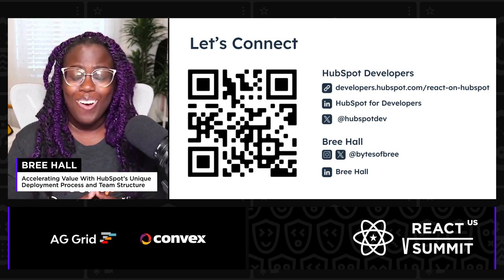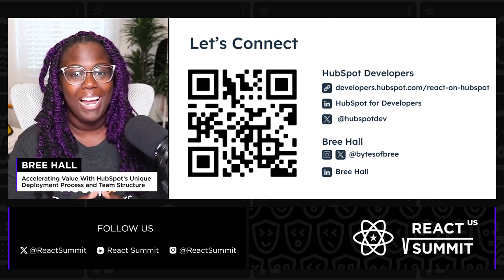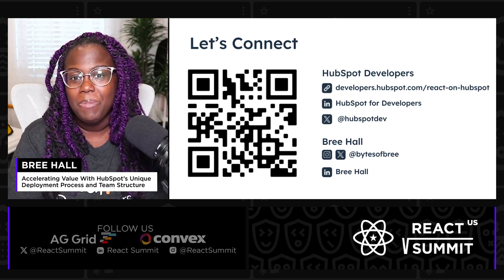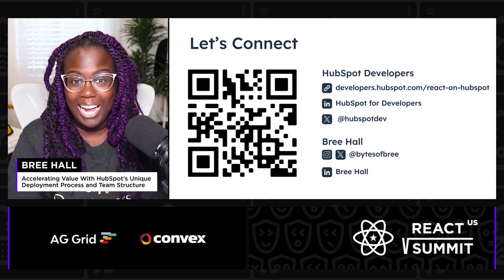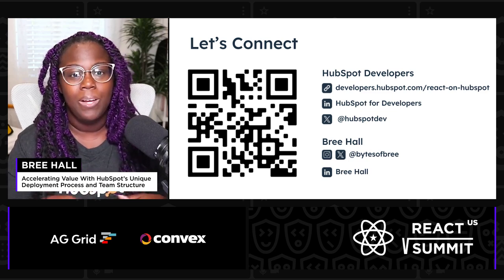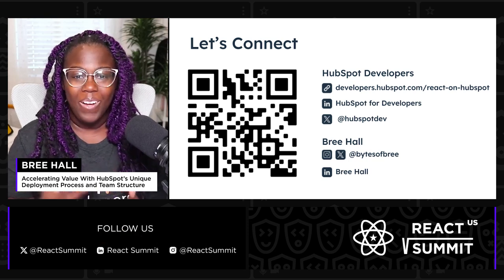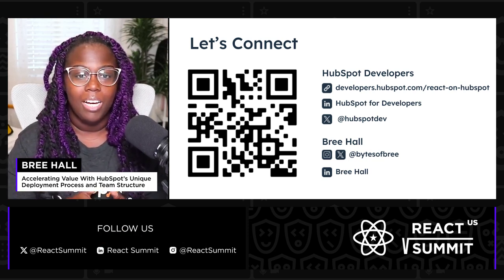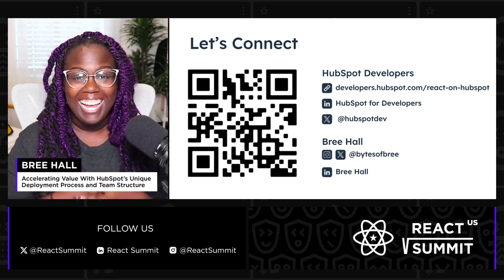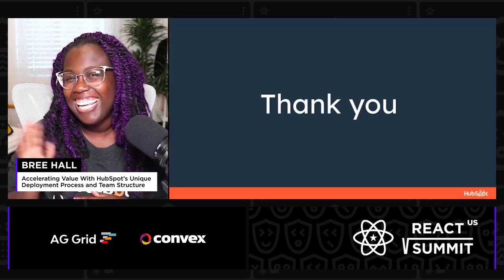I want to thank you all so much for taking the time to join me here at React Summit today. And I want to shout out my amazing colleagues on HubSpot's developer relations team. If you're interested in developing on HubSpot or curious about the ways you can use React on HubSpot, you can check out our QR code that will take you to developers.hubspot.com/react-on-hubspot. You can also follow us on the HubSpot for Developers socials like LinkedIn, YouTube, and Twitter. And if you have any questions or would like to connect, you can find me just about everywhere at Bytes of Bree. Thank you.